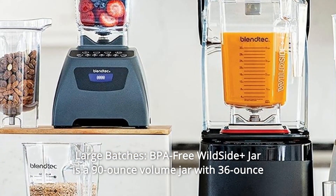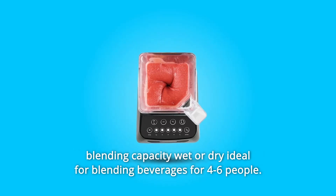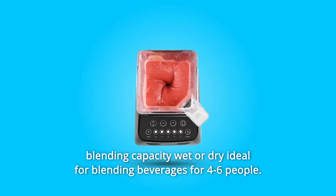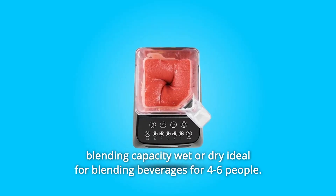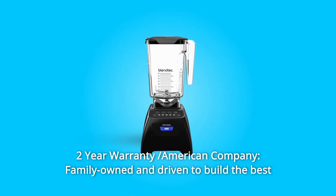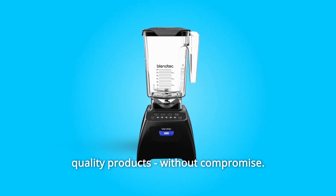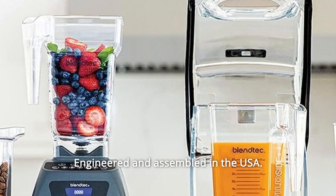Number 8: Large Batches. BPA-free Wildside Plus Jar is a 90-ounce volume jar with 36-ounce blending capacity, wet or dry, ideal for blending beverages for 4–6 people. Number 9: Two-Year Warranty. American company, family-owned and driven to build the best quality products without compromise. Engineered and assembled in the USA.